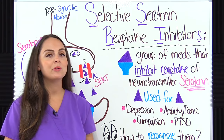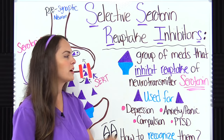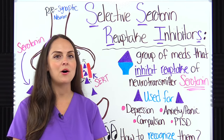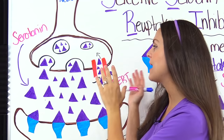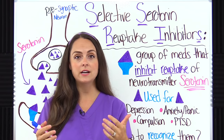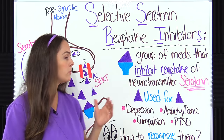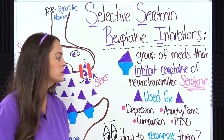SSRIs are selective serotonin reuptake inhibitors. This group of medications inhibits the reuptake of the neurotransmitter serotonin. If you simply look at the name of the drug, it's going to tell you how they work in the body. Because they inhibit the reuptake of serotonin, they increase serotonin levels in the brain, which is helpful for patients experiencing depression. SSRIs are a common antidepressant, and they can also treat anxiety and panic disorders, along with compulsion disorders and PTSD.